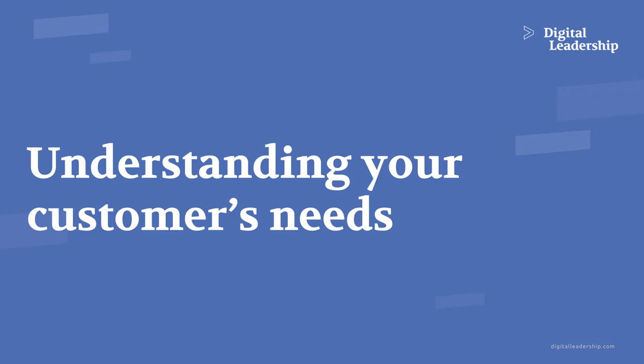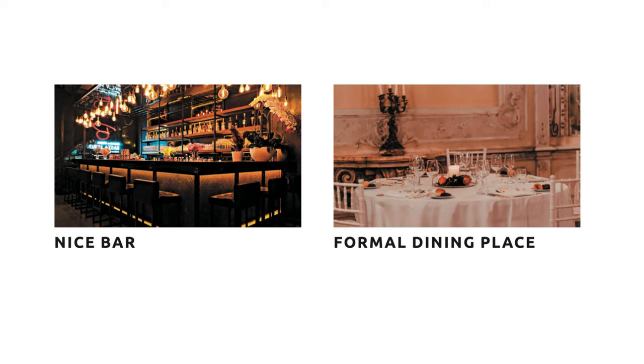Another key topic in innovation — what normally goes wrong — is understanding your customer needs. I have a very simple question: where do I go for dinner tonight? Do I go to a nice bar or a formal dining place? It's tough to answer, so let me provide some more information.